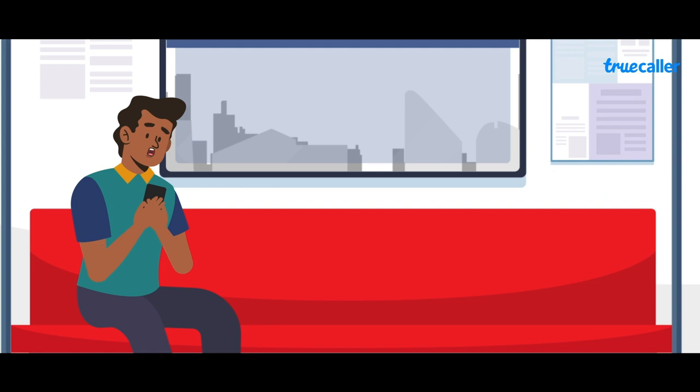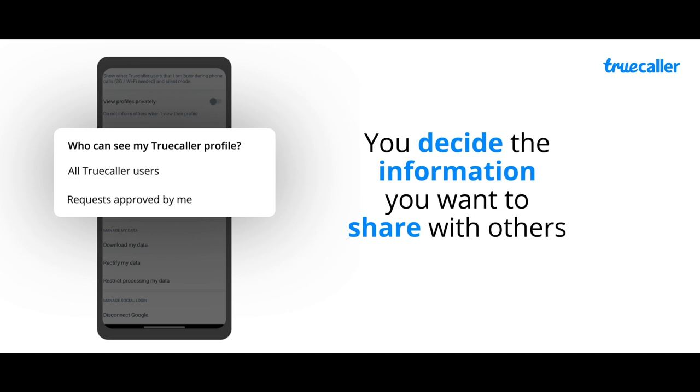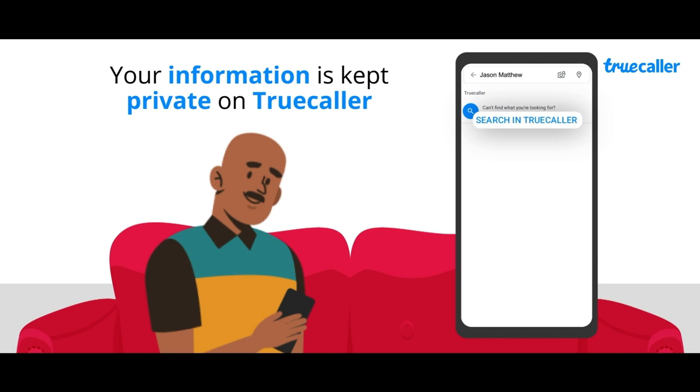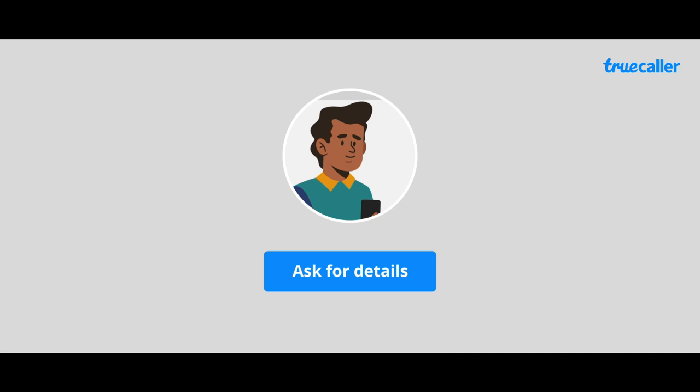That's reassuring. But I can see the personal information of so many people — can other people search me by my name on Truecaller? On Truecaller, you decide how much information you want to share with others. We make sure that your information is kept private from users until they have your number saved on their phone or have interacted with you before. So if anyone who doesn't have your number searches you by name, we ensure that your information is kept private from them until you give them permission to access your details.